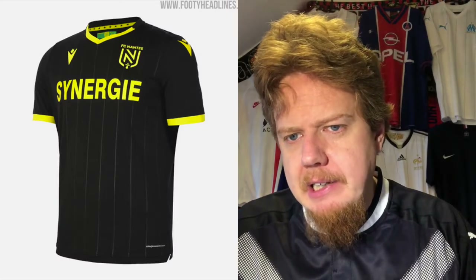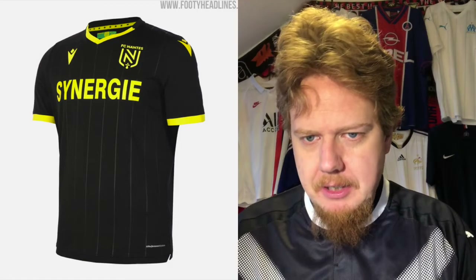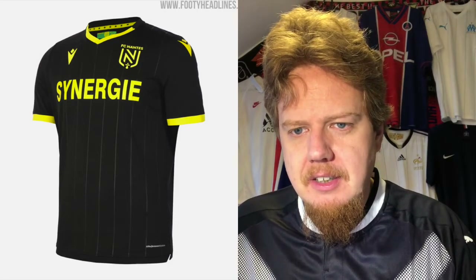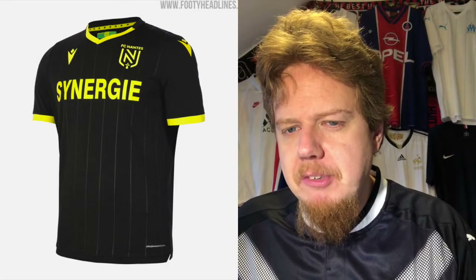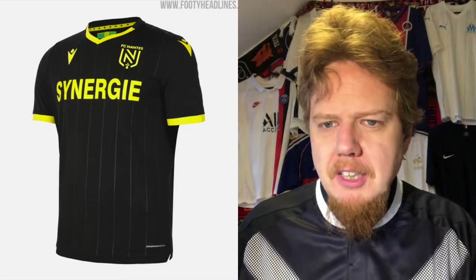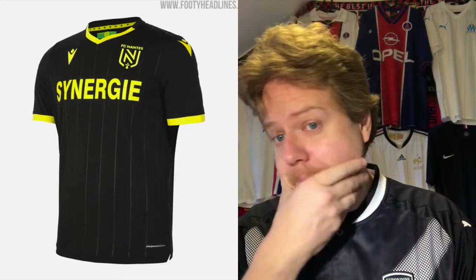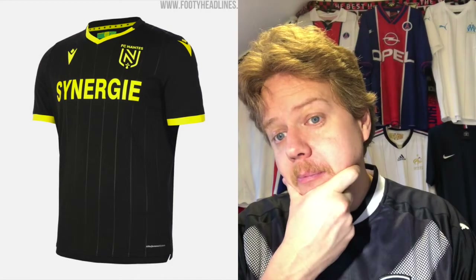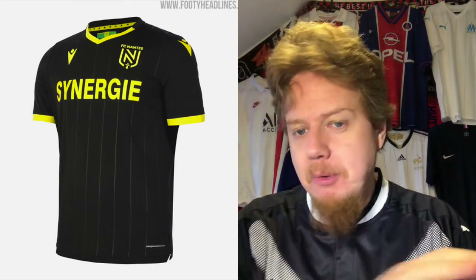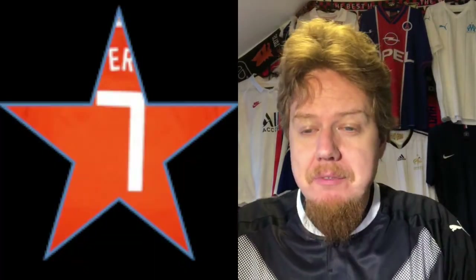The away jersey in black and yellow — I think I can get on board with this one. Maybe the green is a little bit missing, but it doesn't need to be there. Maybe the pin stripes could have been green, but then it would be too messy. I don't dislike it. I also like the sponsor in yellow. I'm going to give this also a seven star — I think it's very Nantes. I overall like what Nantes is doing this season, and I know a Nantes jersey is in order for me.